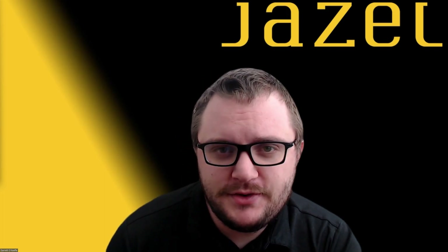Are you going to be at NADA 2024? We'll be in booth number 7529N in the North Hall in Las Vegas from February 1st through February 4th. Come on down and see us if you have any questions and want to learn more about Jazel. And of course, like, follow, and subscribe for more content coming soon.